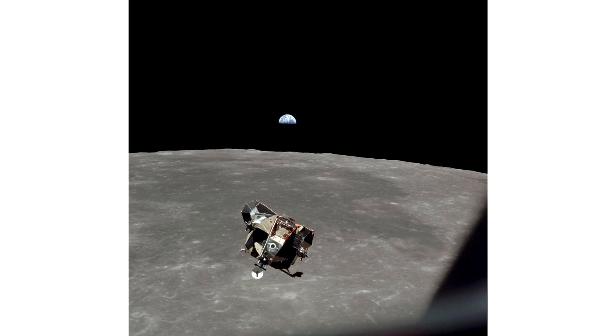Before they could dock with the orbiter, Collins had to locate the lunar module on the moon's surface. This saw him orbit the moon several times, and as part of the contingency plan, Collins was also trained to land on the moon to rescue the astronauts in case the lander failed to fly to him.